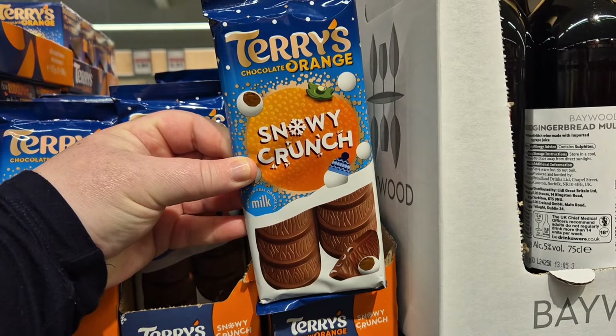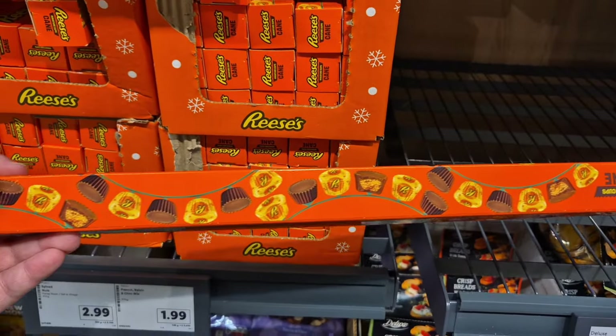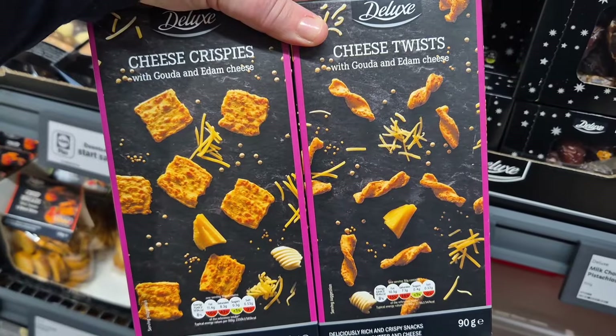They did have some savouries at the bottom — some pretzels and nuts, a Terry's Snow Crunch bar, and then this Reese's cane, which was £3.49 for one.